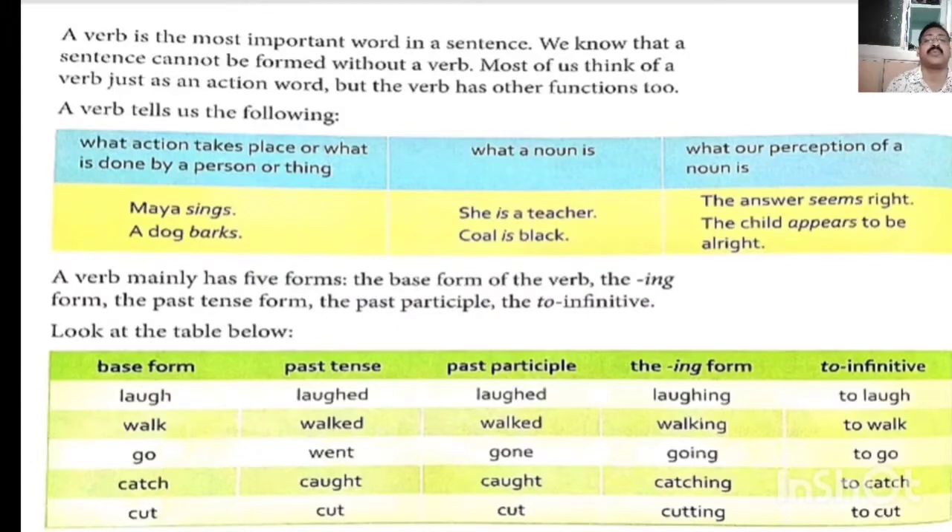A verb tells us about the following things: what action takes place, or what is done by a person or thing; what a noun is, and what our perception of the noun is. Like: Maya sings, a dog barks. Maya and dog are nouns in these two sentences — what they do, they sing and bark. Now: 'she is a teacher', 'coal is black' — here she and coal are both subjects. She is a pronoun, singular subject; coal is a noun, singular subject.